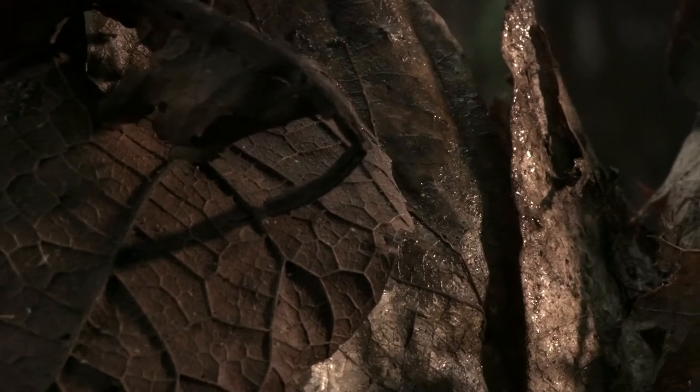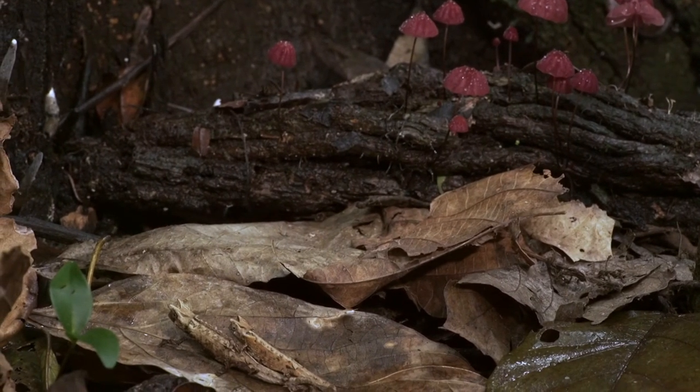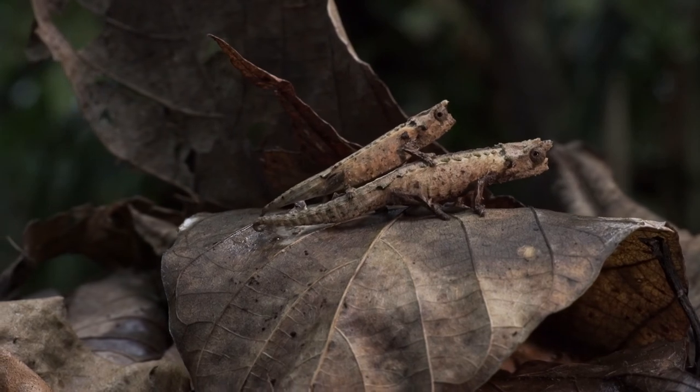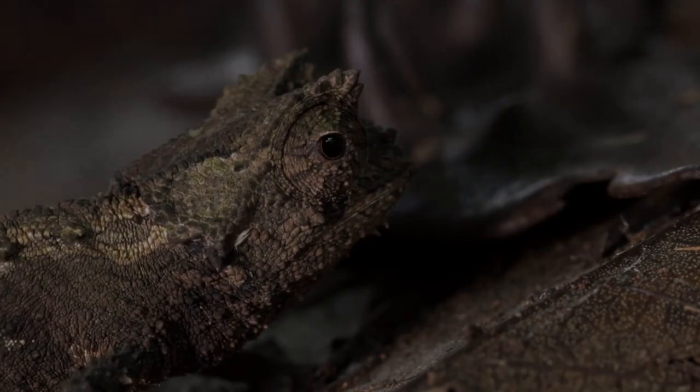Only the right conditions and the right forests can support these tiny reptiles. As the forest ages and closes, these conditions are changed and animals like this tiny chameleon disappear.